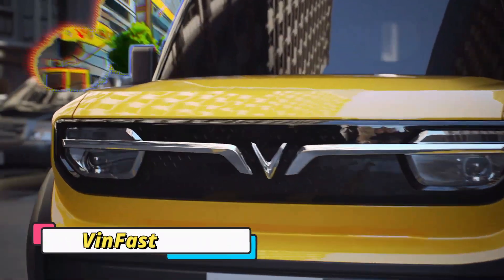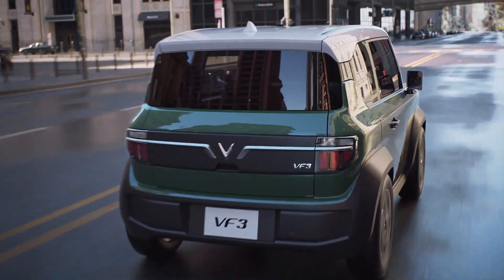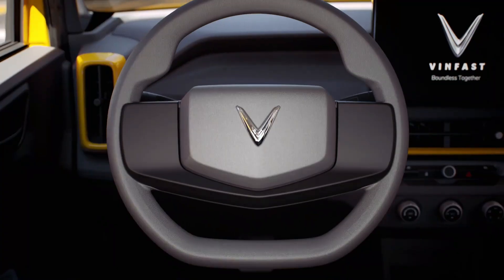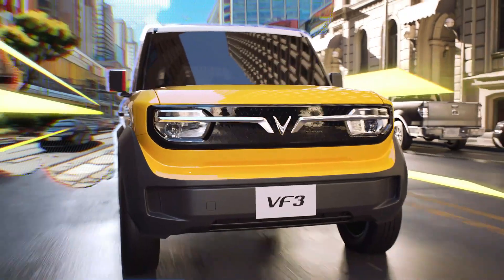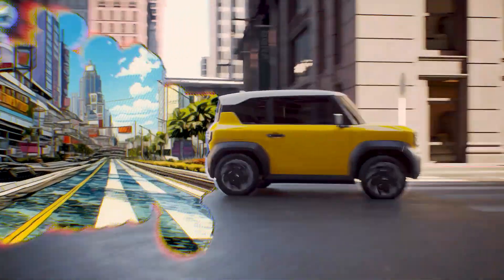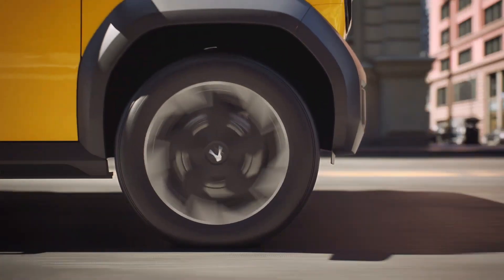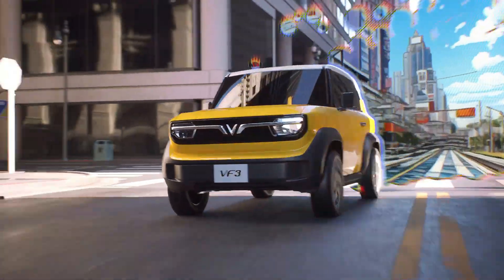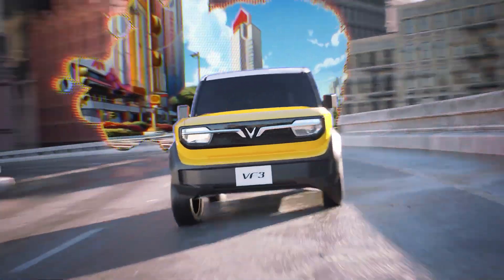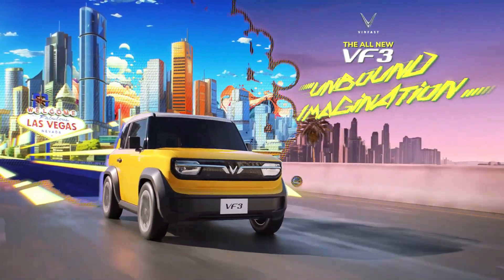The VinFast VF3 from Vietnam is a miniature yet highly practical electric vehicle offering an affordable option for families and commuters. At around 10 feet in length, it is small enough to handle city driving but spacious enough to seat up to five passengers comfortably. A surprisingly large trunk adds to its practicality, making it a viable choice even for daily errands and making electric vehicles more accessible to a much wider audience.